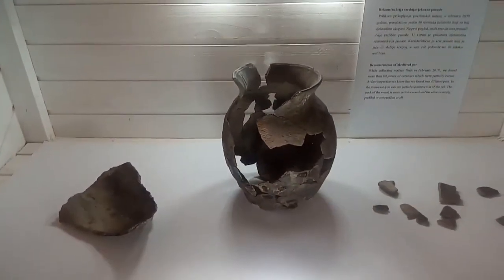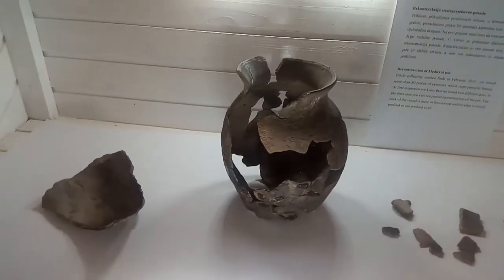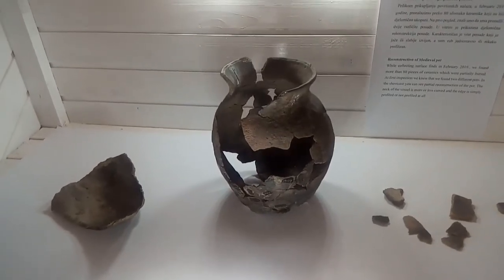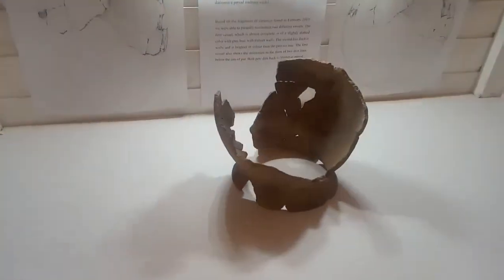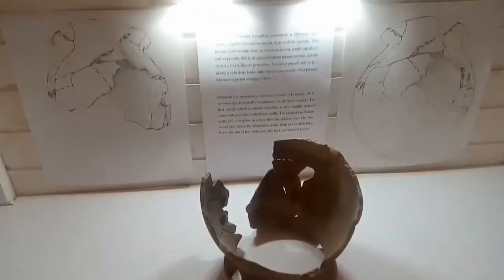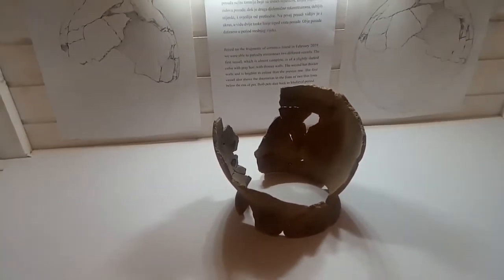Over here we have a nearly complete reconstruction of one of those medieval pots, reconstructed by several volunteers from 2019 — they did a really good job. Here is another pot: we find it upside down and the base is missing.